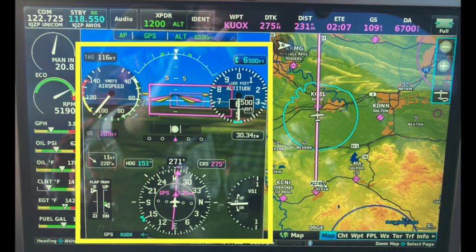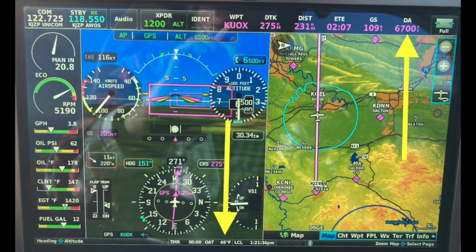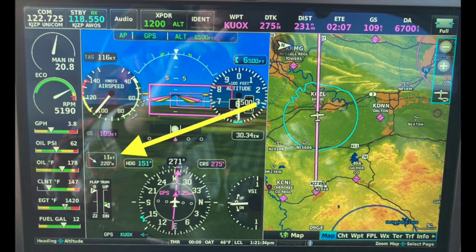Here is the primary flight display section. You can change it to show scrolling tapes, but I prefer the larger traditional dials — I think they're easier to see. We're doing an indicated 105 knots, but because of our density altitude and outside air temperature, our true airspeed is 116 knots. We have a headwind of 11 knots, so our ground speed is 109 knots. Ground speed is what matters because it determines when you're going to get there. In my old Cherokee, only indicated airspeed showed — I had to calculate everything else by hand while flying, but here it's automatically displayed in real time.